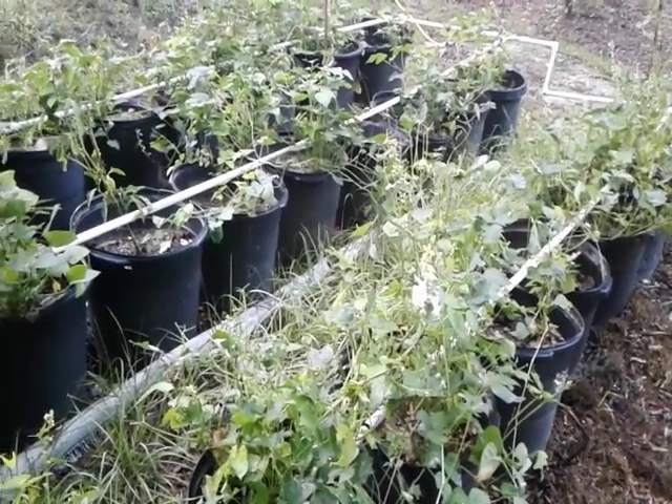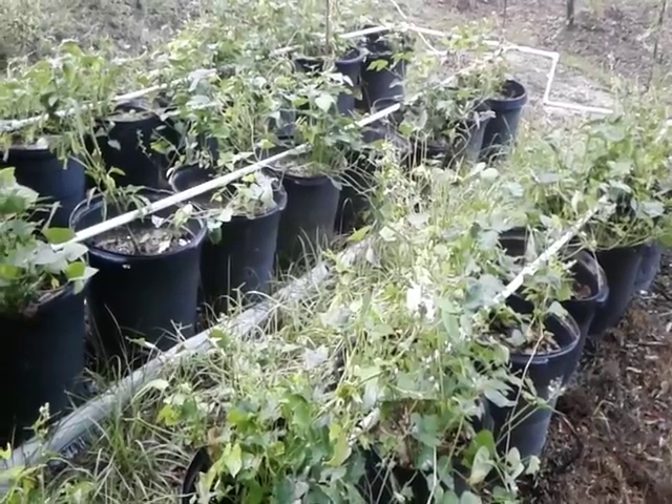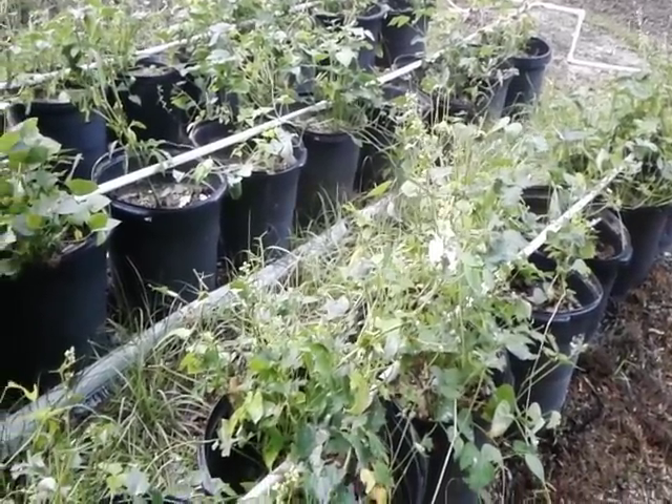Hello guys. Welcome to Crazy Days this morning. I'm out here — it's about 7 in the morning. I'm picking my butter beans and I want to show you what we're running into.